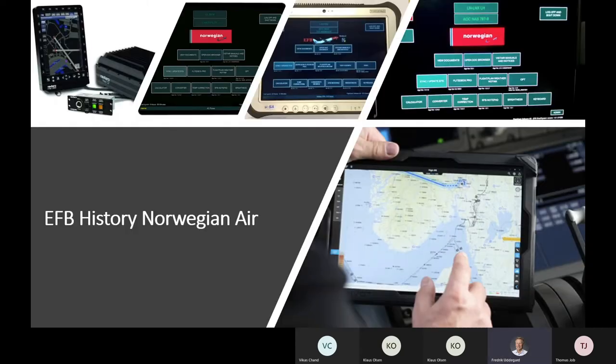That gives you the possibility to close the loop of information and collaboration around the flight — an add-on to the pure EFB functionalities. With that, I want to hand over to Klaus, who will give great examples of what they've done in the EFB space and their long and successful EFB rollout journey.